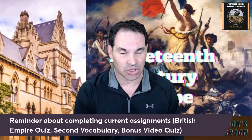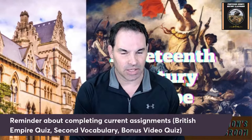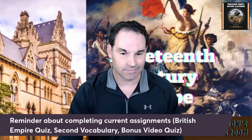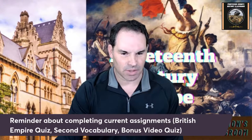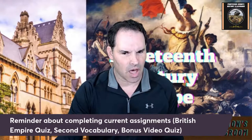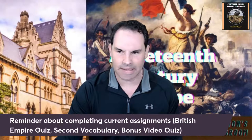I did want to talk about a few assignments you have this week. The British quiz has been up for a while and is going to close tonight, so if you have not done it yet, you need to wrap that up. I left the second vocabulary assignment open — I'll probably give you this week to turn it in if you're behind on that. There's also a bonus video quiz on the Devil's Island penal colony established by the Second French Empire under Emperor Napoleon III, which is up for extra credit as well.